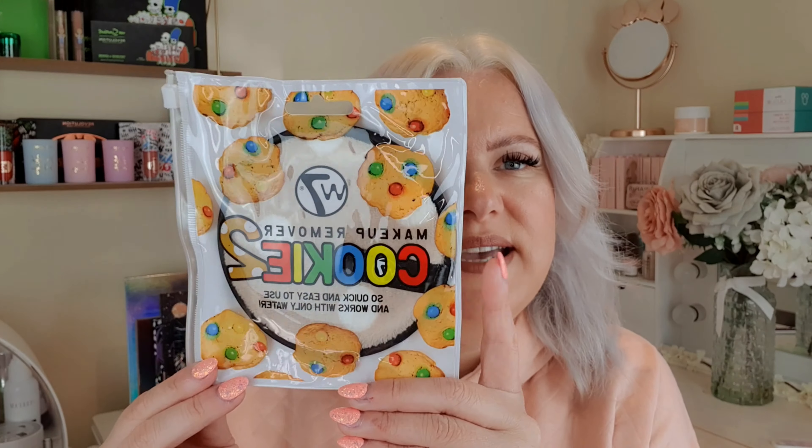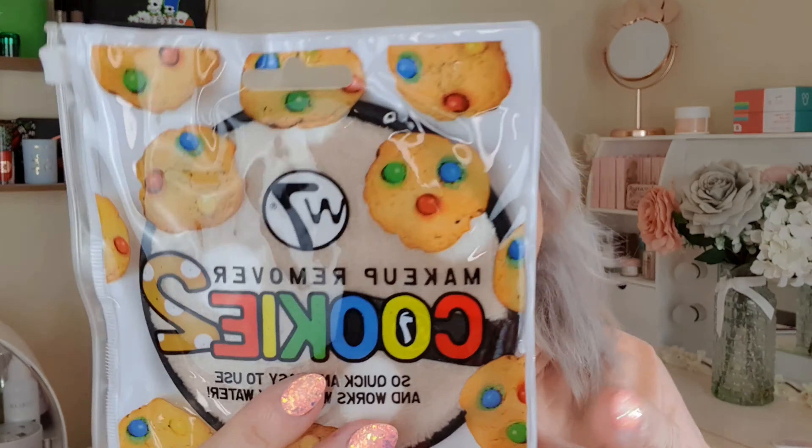This is so cute — it's a W7 makeup remover cookie pad that looks like a cookie. I love these pads. It says it works with only water, but I don't think water alone is enough for me with my skincare routine. I tend to use them more for taking off masks or cleansers. It was only two pounds.